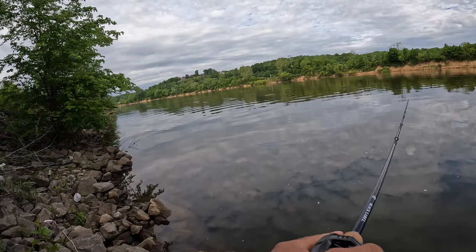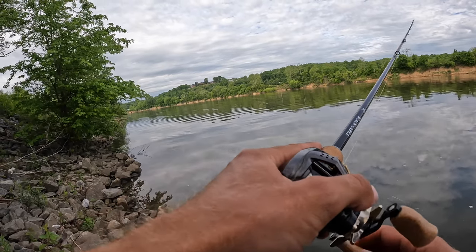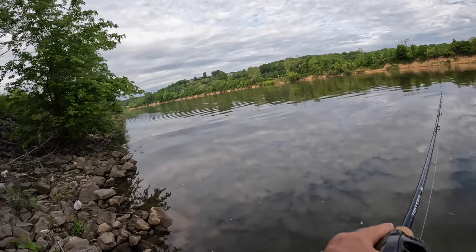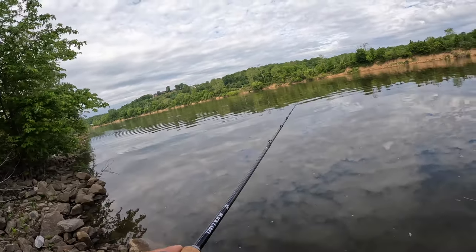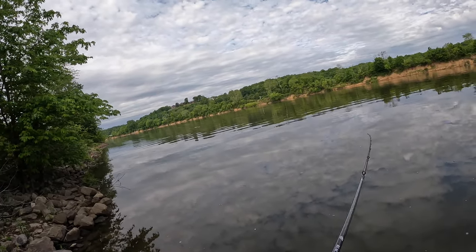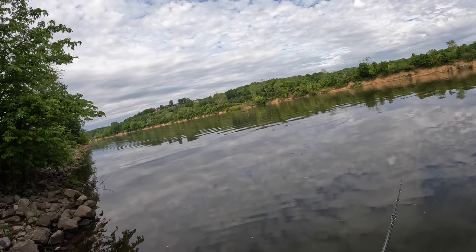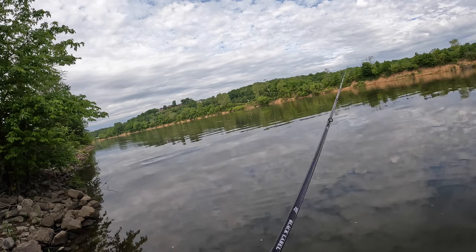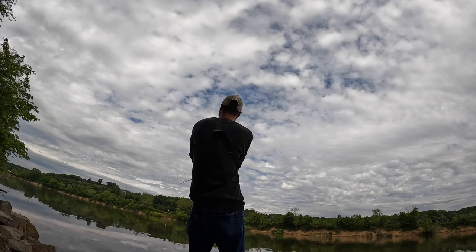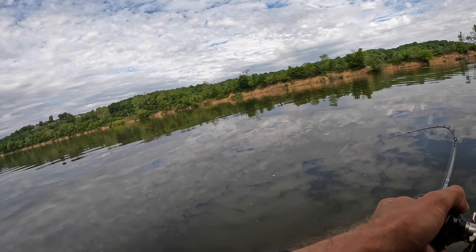Oh, I think we already got a bite. It's a very sensitive rod, which is nice. River is crazy calm. It's about 55 degrees out and a bit overcast, a little bit of sun poking through. It was supposed to rain but it didn't end up raining, so that's nice.